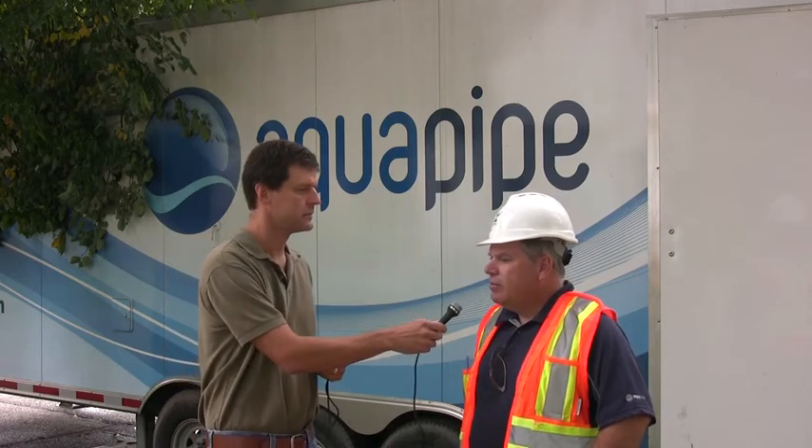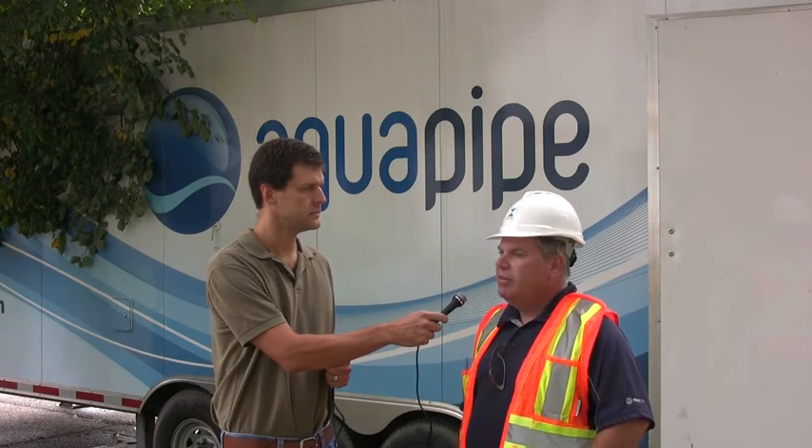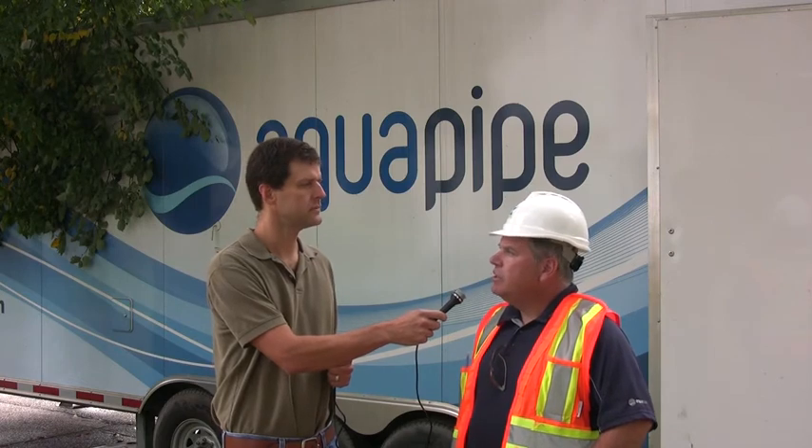The AquaPipe process is a lining process that we've been using for the last 10 years in Canada. It's a CIPP process, and we will line this project here in Cleveland. We've been lining for the last couple of weeks, so we're almost done. It's a 4,200-foot job here.